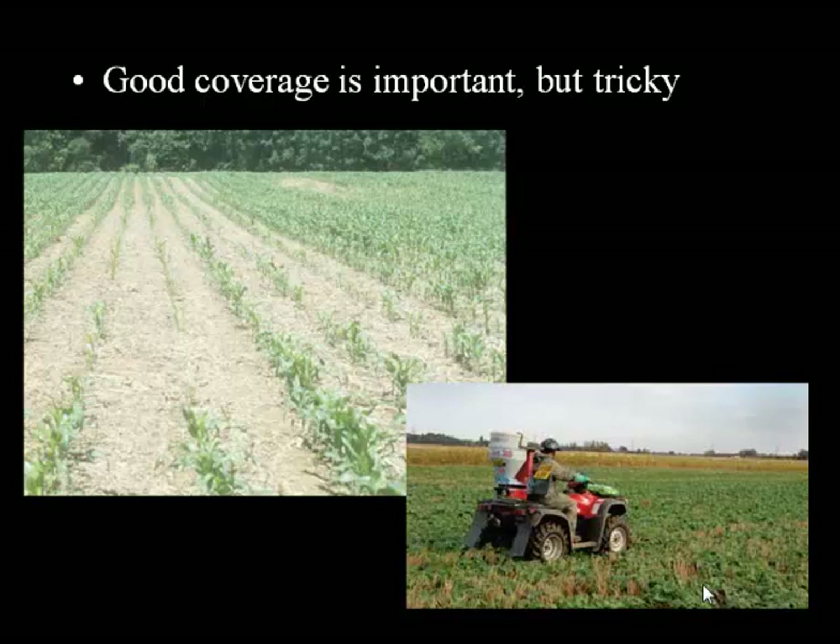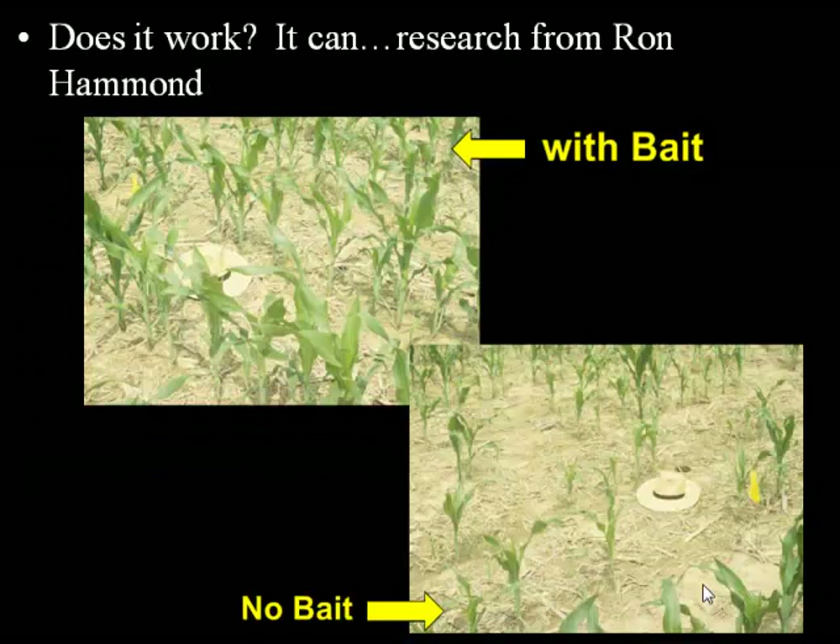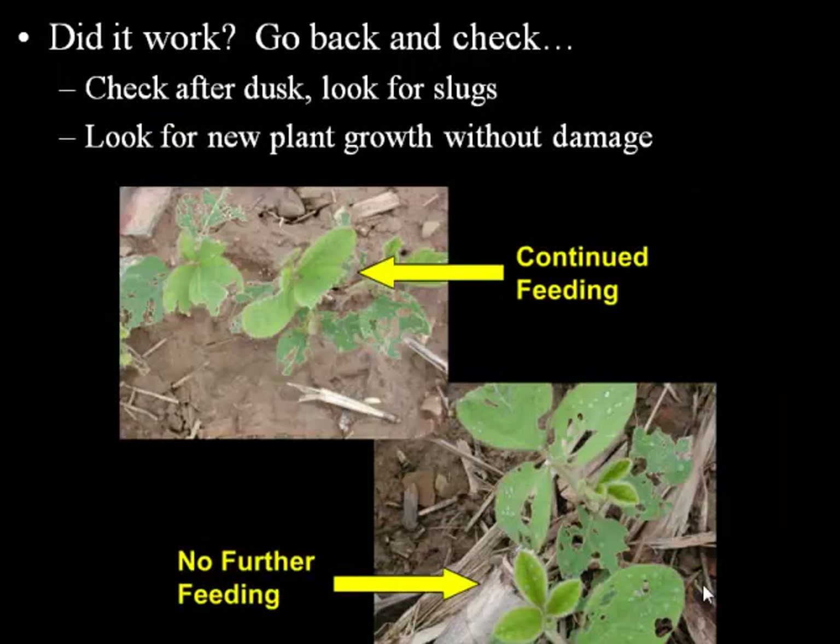So does this bait work? Well, it can work. This is from Ron Hammond's work where he had plots with bait and plots without bait — and obviously the bait was doing some good there. But did it work in your situation? You always want to go out and check after the application. Check after dusk, look for the slugs themselves, but also look at the plants — look for new plant growth that's undamaged. If we've got new soybean trifoliates that are undamaged, we've stopped the problem. Whereas if the new trifoliates are still getting eaten, we have not stopped the bleeding.